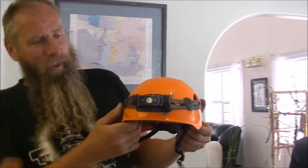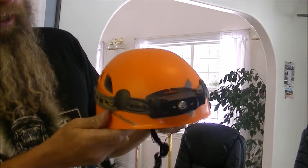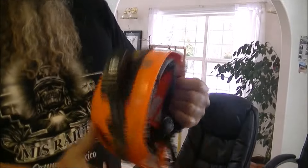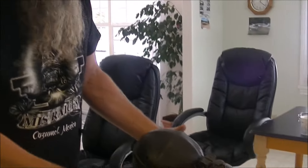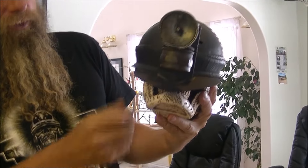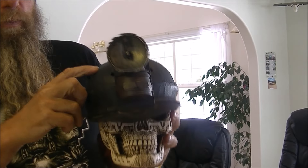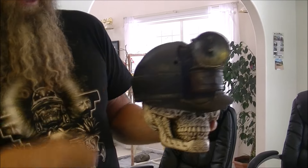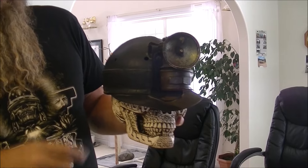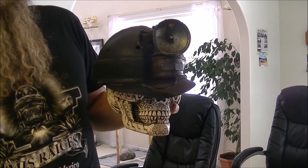We bought a new hat for the new season. It has clips that hold the light in really securely and it's quite light, so we'll be using that. We also found a really old helmet with a carbide lamp that was used around 1925 — they used these in the coal mines. You put a chunk of carbide in water and it makes acetylene gas, and that was the old light.